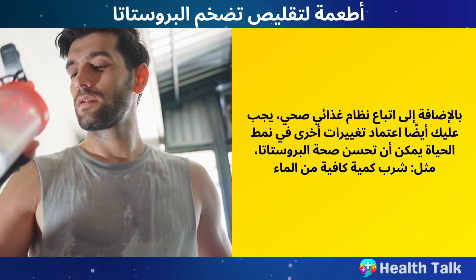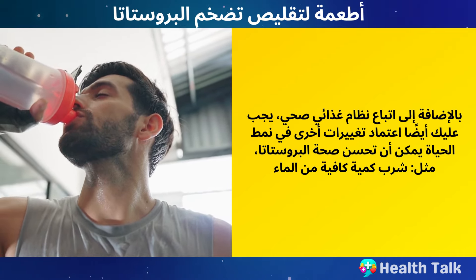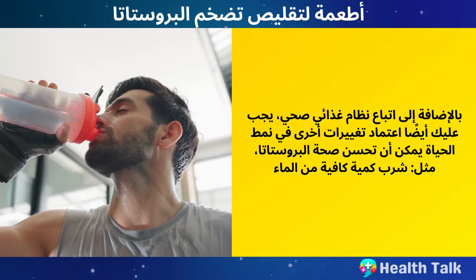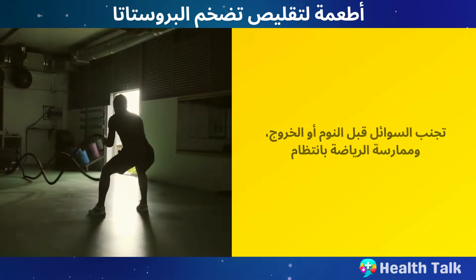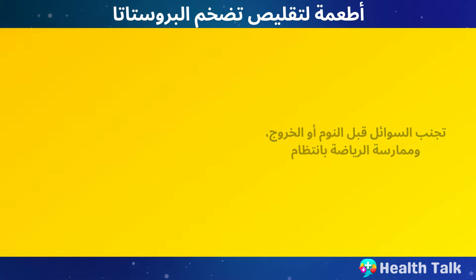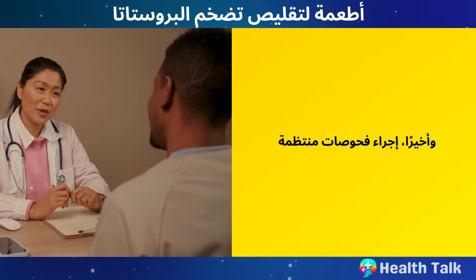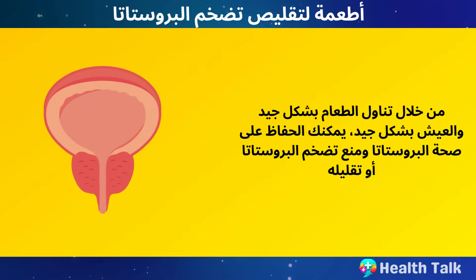In addition to following a healthy diet, you should also adopt other lifestyle changes that can improve your prostate health, such as drinking enough water, avoiding fluids before bedtime or going out, exercising regularly, managing stress, quitting smoking, and getting regular checkups. By eating well and living well, you can keep your prostate healthy and prevent or reduce prostate enlargement.